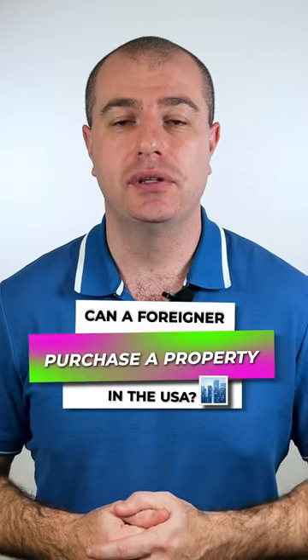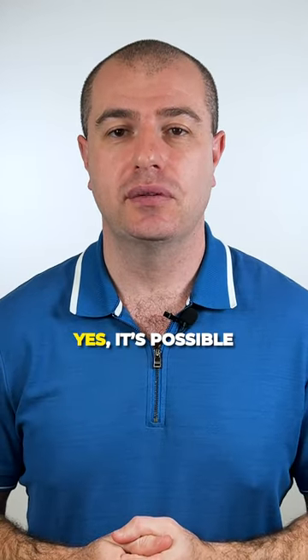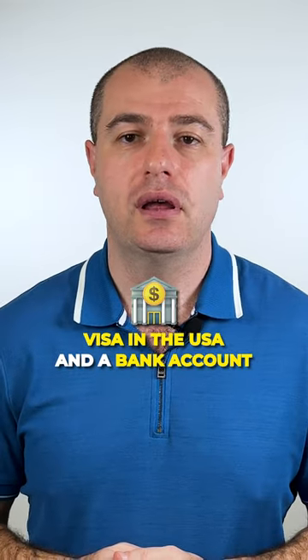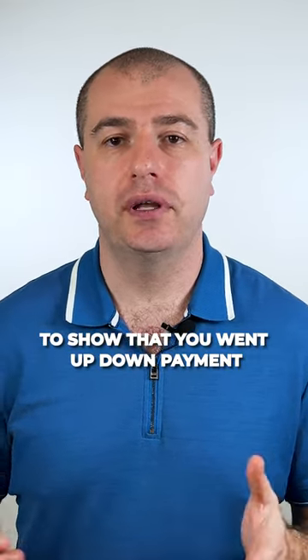Can a foreigner purchase a property in real estate? Yes, it's possible. All that is needed is a valid passport, a visa in the U.S., and a bank account to show that you have enough for the down payment.